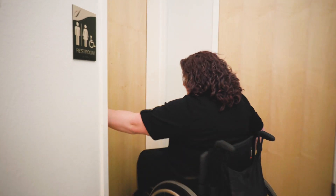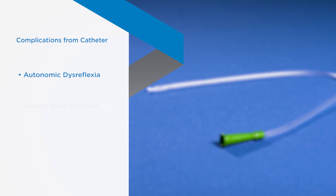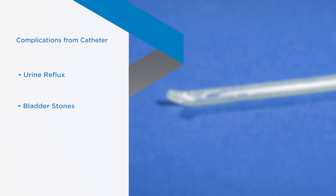Having a bladder that doesn't work like it used to, or using a catheter, can increase the risk of other complications. They include autonomic dysreflexia, a urinary tract infection or UTI, urine reflux, bladder stones, and bladder cancer.